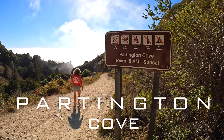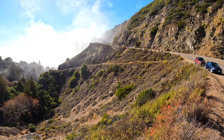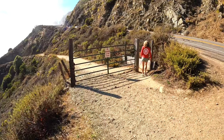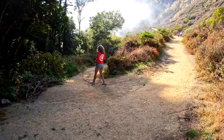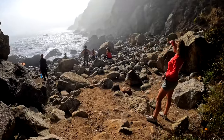Partington Cove is a remote rocky cove in Julia Pfeiffer Burns State Park. There is parking along the shoulder of Highway 1. Look for this gate, which leads down a short fire road towards the cove. The road splits into two trails. If you stay to the right, it leads to a beach where there are numerous large rocks.